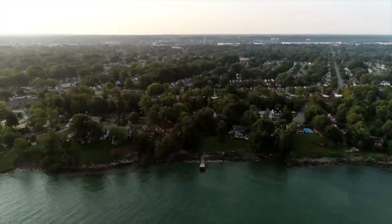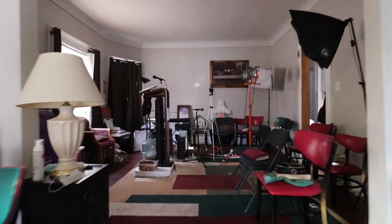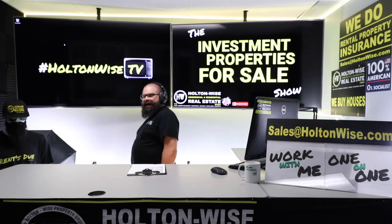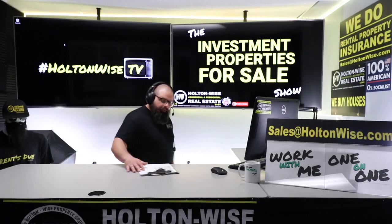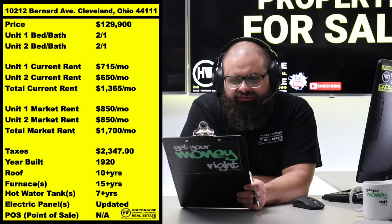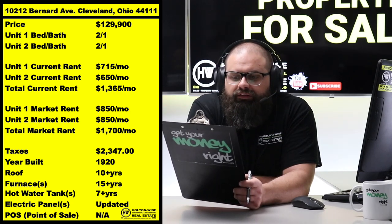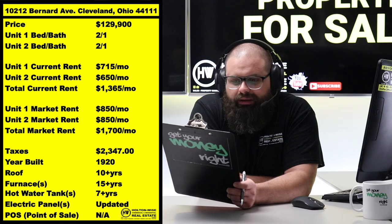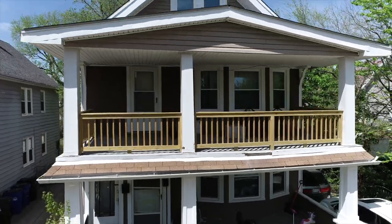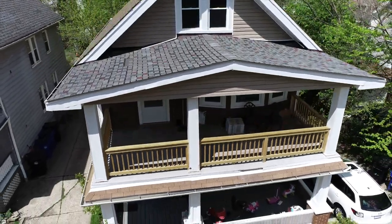Welcome to the Investment Properties for Sale show, folks. Things are selling at or above list. We are going to provide you guys with complete transparency and education. I am pumped to bring you all another cash flow opportunity. This bad boy right here — 10212 Bernard Avenue, Cleveland, in the 44111 zip code — priced at $129,900. This is a cash flow machine.